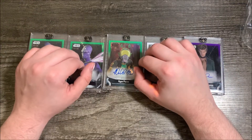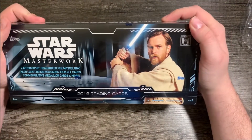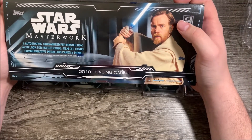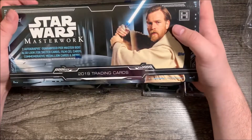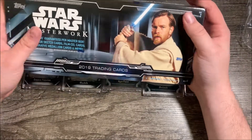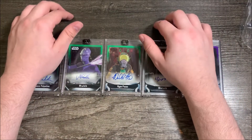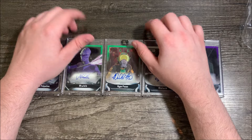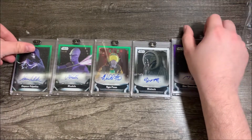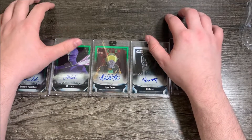For the next video, we're going to be opening up some Masterwork boxes from 2019 Star Wars Topps, so look forward to that. That video will probably be uploaded tomorrow. I'm going to be opening up two of these boxes — hopefully we can get some really cool autographs. Also, expect another mail day soon — maybe one more mail day or two, and then another slew of mail days will be later down the road. If you enjoyed this video and enjoyed this opening, make sure to leave a like, subscribe, and I'll see you guys next time.